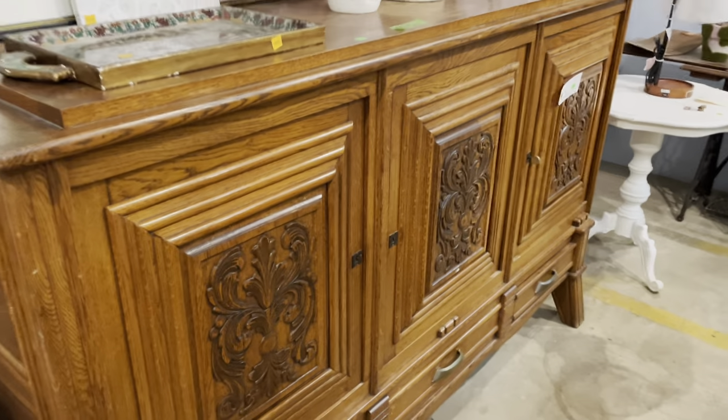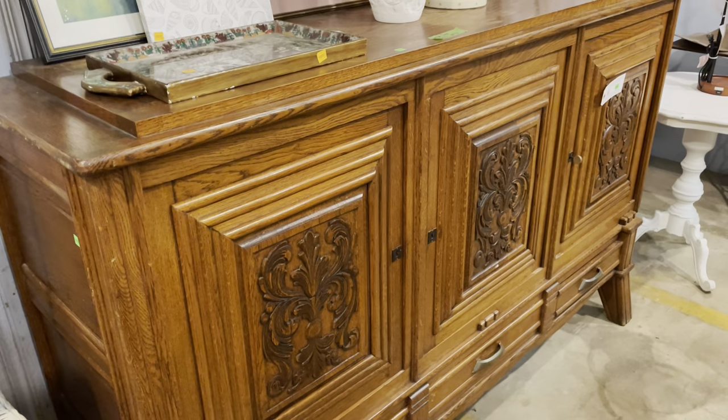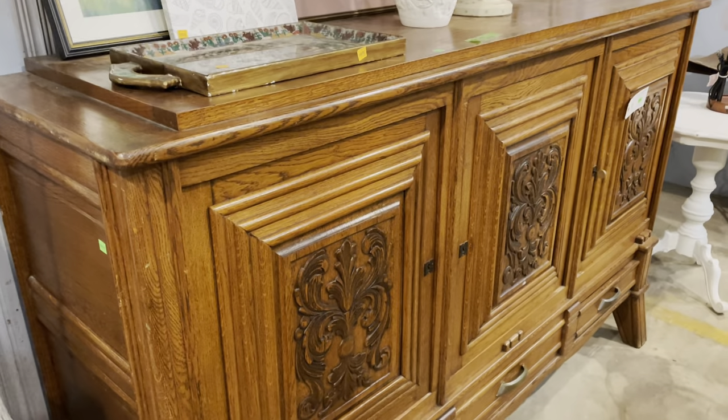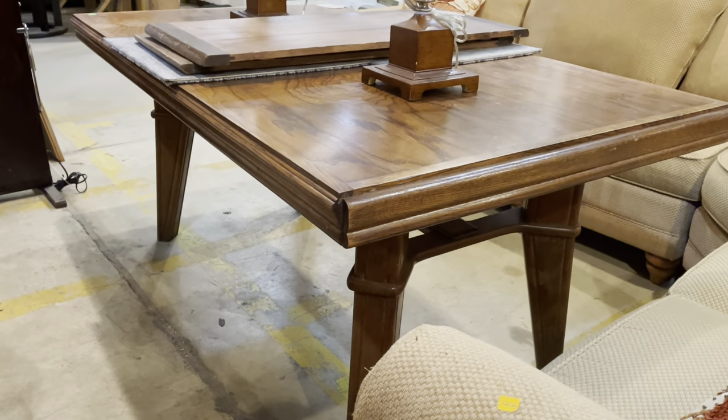If you have any questions about these awesome pieces of furniture or about our reuse nonprofit, definitely put them in the comments and I will get back to you. But otherwise, thank you for joining me to check out these really awesome and unique pieces of furniture, and have a great day.